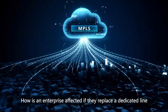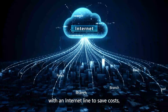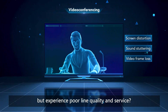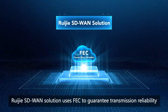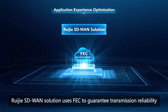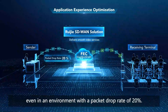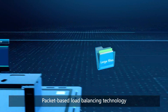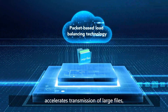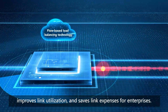How is an enterprise affected if they replace a dedicated line with an internet line to save costs, but experience poor line quality and service? Regia SD-WAN solution uses FEC to guarantee transmission reliability of critical services and delivers smooth video services even in an environment with a packet drop rate of 20%. Packet-based load balancing technology accelerates transmission of large files, improves link utilization, and saves link expenses for enterprises.